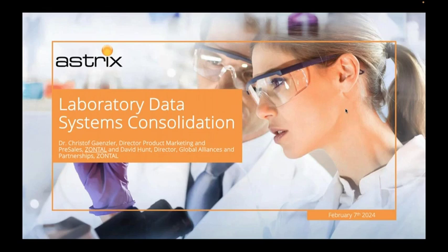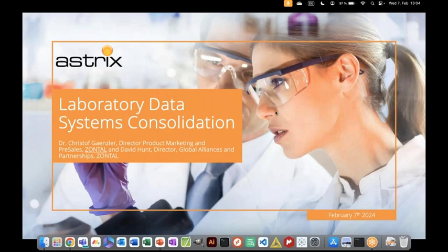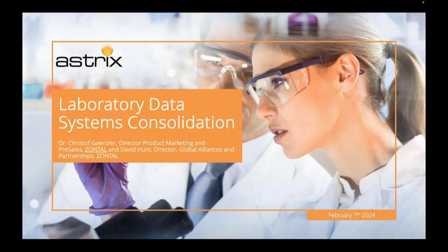Thank you everybody for joining us for today's session entitled Laboratory Data Systems Consolidation. Today is a co-presentation with our friends at Zontal. We're going to get into their materials in just a minute, but before we do, I want to tell you a couple things about Astrix.